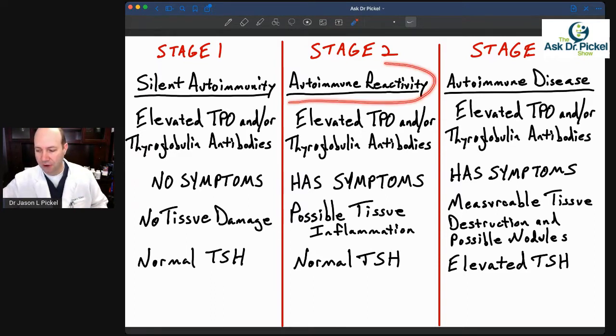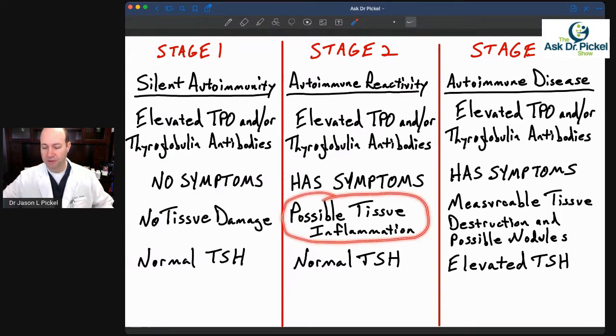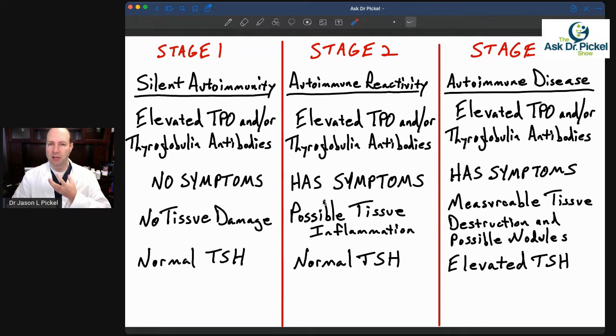In stage two, we have autoimmune reactivity. It's starting to advance a little. We still have the elevated thyroid antibodies — TPO, thyroglobulin, maybe even both. Now we're finding out because we're starting to get thyroid symptoms — maybe some hair loss, weight gain, low energy, constipation. Things are starting to slow down in the body: skin issues, facial edema. At this point, we may also be starting to get some tissue inflammation, meaning the thyroid tissue is starting to become a little more inflamed.